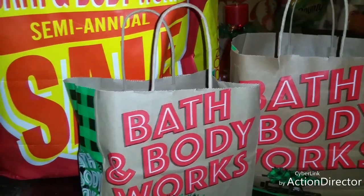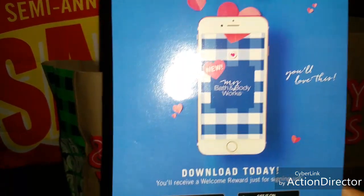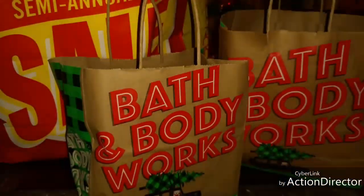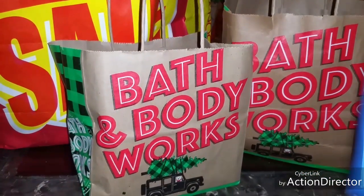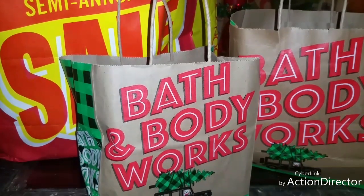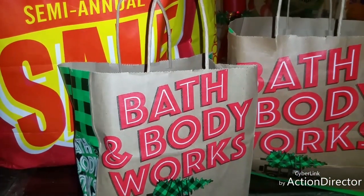I want you guys to know that they do have an app — it's a rewards app. So every $75 you spend, you receive a reward. I ended up spending over $106, so when I checked my app, I ended up getting a free product valued up to $16.50. Then I looked on there again and I had a coupon: $10 off a $30 purchase.